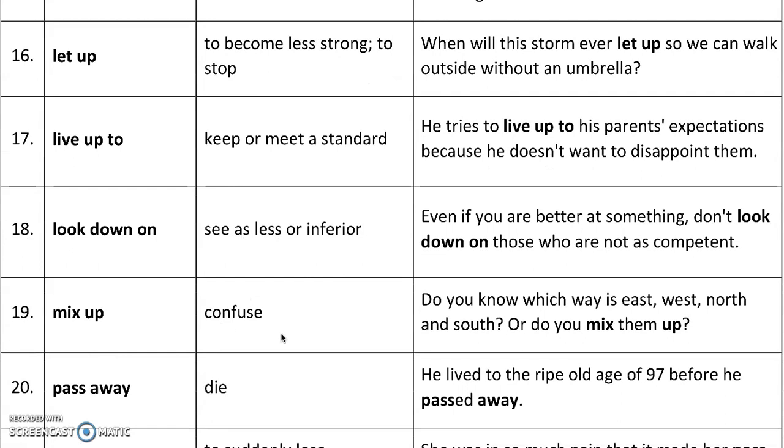'Mix up' means to confuse — you can't remember which was which. For example, do you know which way is east, west, north, and south, or do you mix them up? Do you forget which is which?